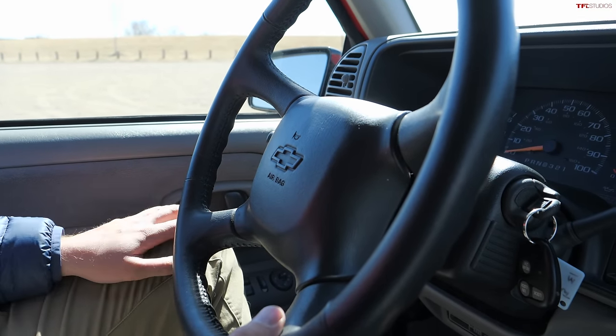The rear seats fold out of the way in a very 1990s fashion. First you fold up the seat bottom, then you start to fold back the rear portion — except you have to stop partway through and remove the headrest. Then it can fold down flat with a little encouragement, and there's a spot to stow the headrest. Very clever.